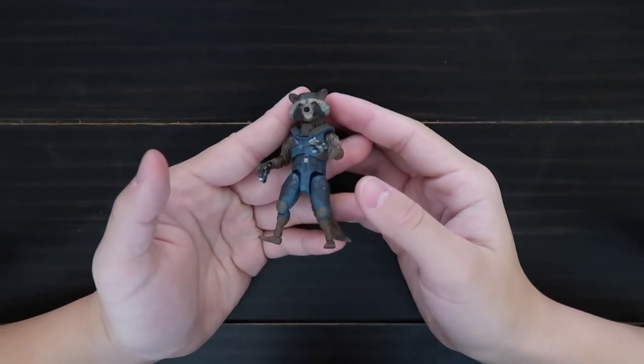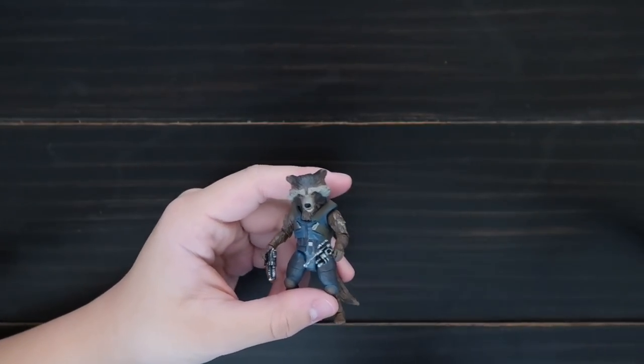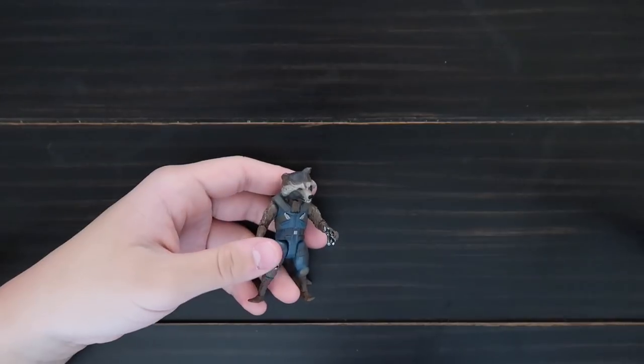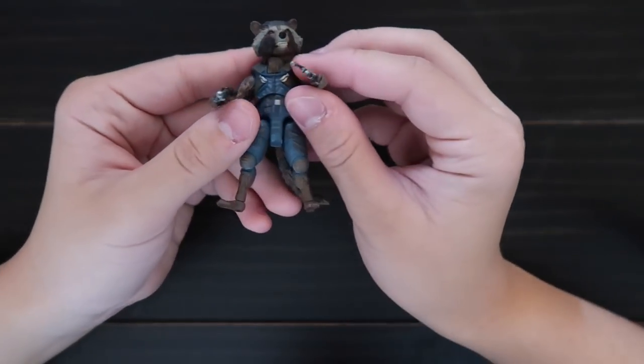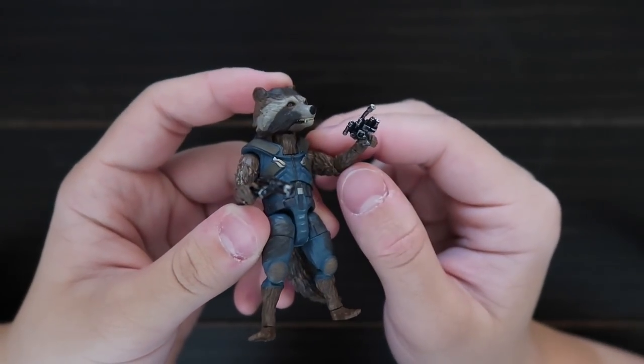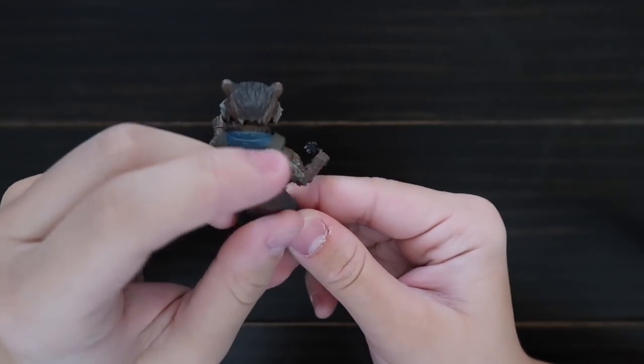Here's Rocket Raccoon — very small. Here he is compared to Star-Lord. He comes with two guns, and here's his face. Here's the back — he has a tail you can move around.